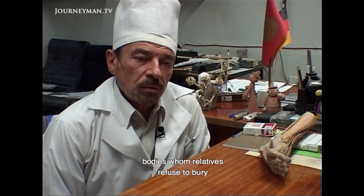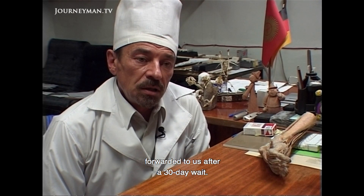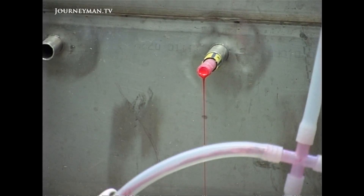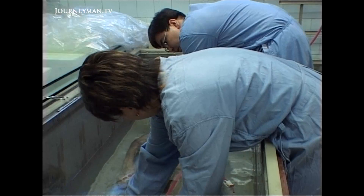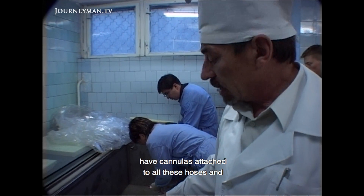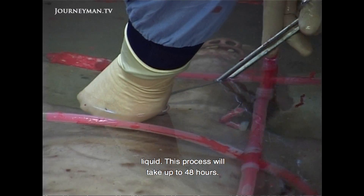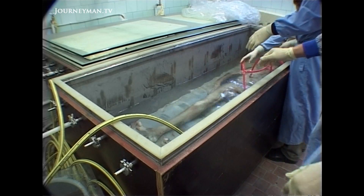When bodies are abandoned by relatives, the plastination process begins. At the start of the process, when the unclaimed bodies still look disturbingly human, is the most grotesque stage. In an operation that looks like a multiple blood transfusion, a system of cannulas infuses plastic polymers throughout the bloodstream. This body has only just begun its journey to full plastination, as the liquid polymers slowly seep through its veins.